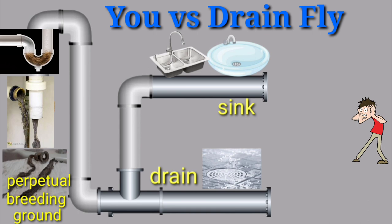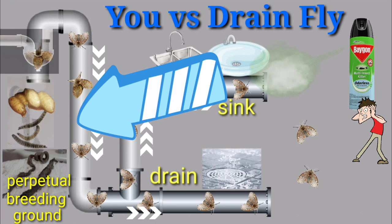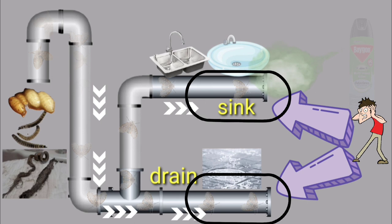Here we have your drainfly life cycle. On the left is the other end of your drain pipe, full of hair and organic compound — a perfect perpetual breeding ground for more larvae and eggs, thus producing more and more drainflies. The drainflies come out of your bathroom drain, kitchen sink, or bathroom sink.